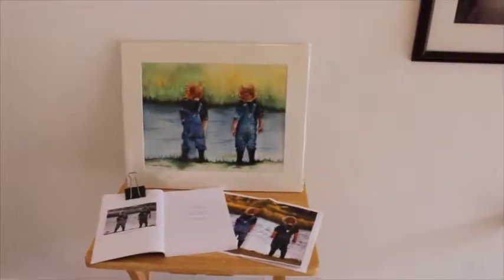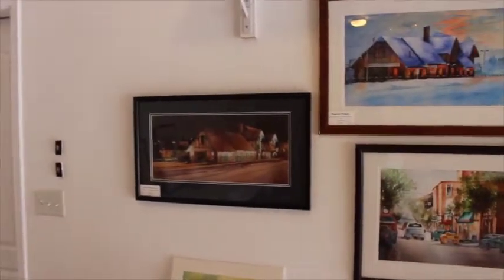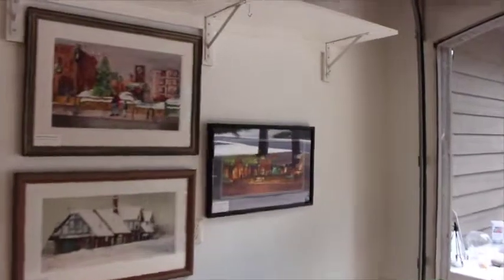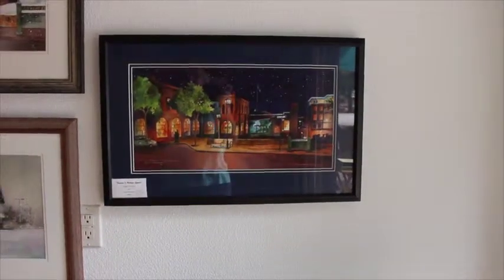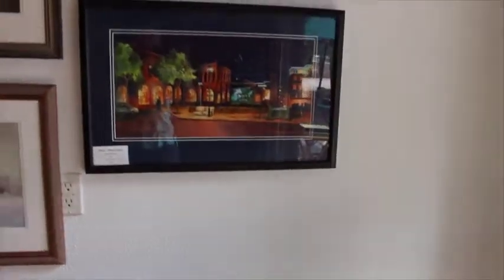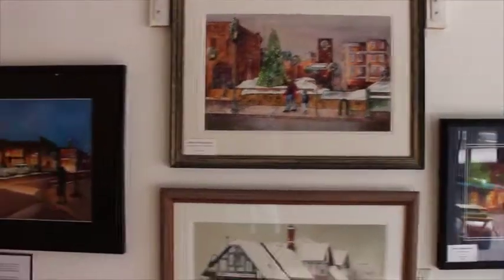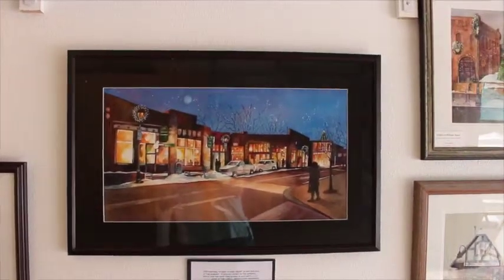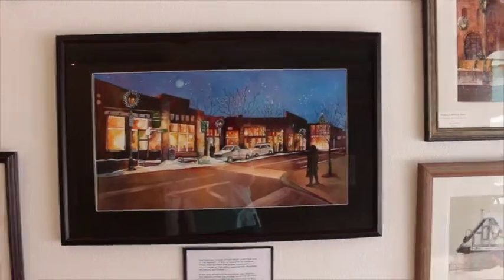We have a wall here of my mom's paintings that are all Flagstaff paintings, which are really hot sellers of hers. This is an evening downtown in the square area, and then we have the train station in the snow, and then the square in the wintertime. This is her newest — an original that's going to be showing at a show at the Lowell Observatory. This painting is called 'Starry Story Night' and it's for the Night Visions Art Show.